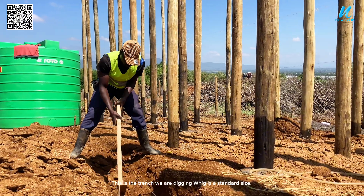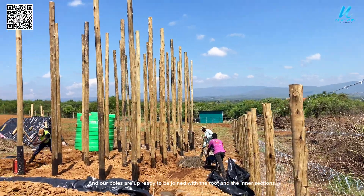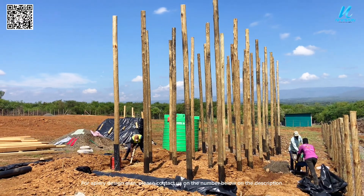This is the trench we are digging, which is a standard size. Our poles are up ready to be joined with the roof and the inner sections. For the apiary design plan, please contact us on the number in the description.